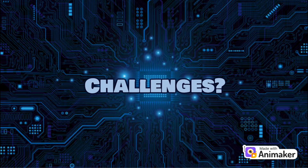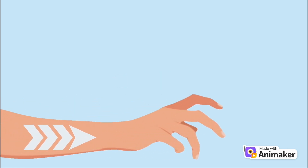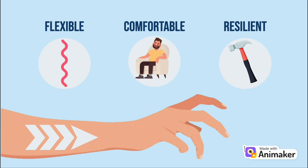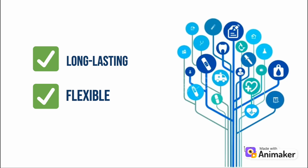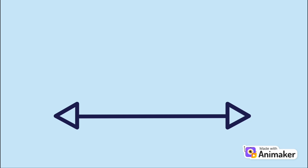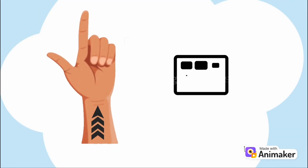Of course, no new technology is without its challenges, and smart tattoos are no exception. One of the biggest issues is durability. Since they're worn on the skin, smart tattoos need to be flexible, comfortable, and resilient enough to handle daily activities like sweating, showering, and exercise. Researchers are working hard to make these tattoos last longer without compromising their flexibility. Another challenge is powering these devices. The goal is to make these tattoos operate for extended periods without needing bulky batteries or recharging systems — imagine a smart tattoo that lasts for weeks or even months without requiring any maintenance.